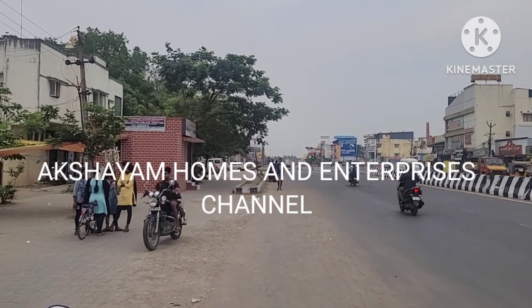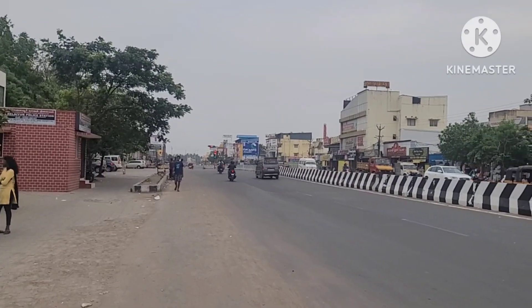Hello YouTube viewers, good afternoon. Akshayam Homes and Enterprises proudly presents this property.